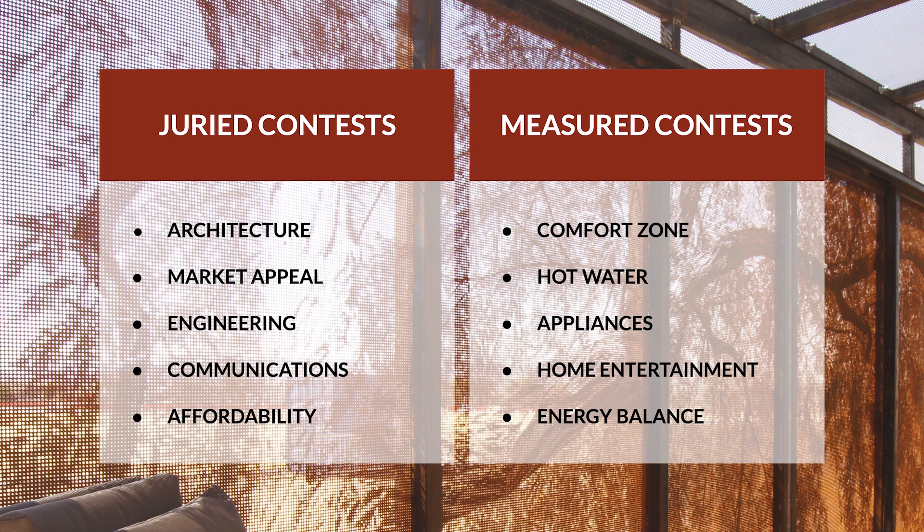But before we dive into that discussion, let me give you a brief introduction of this project. Desert Soul was designed for our climate in Southern Nevada to be a net-zero solar power vacation home that demonstrated comfort, style, and energy performance in the 10 contest categories of the competition, hence the name Decathlon.